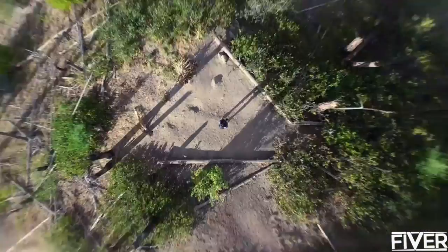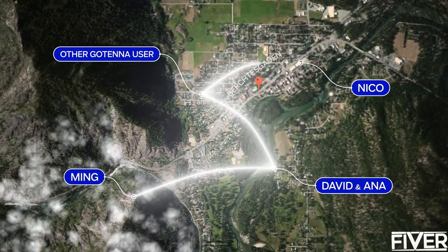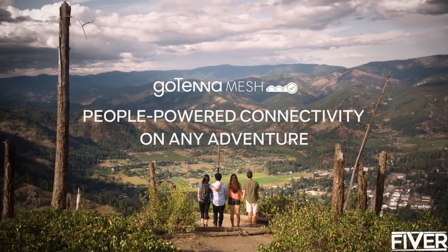But with this groundbreaking mesh networking technology, it's possible to triple your range by hopping through other Gotenna Mesh units in the area. We call this people-powered connectivity.